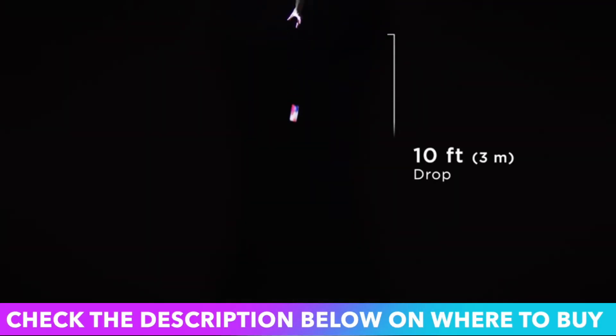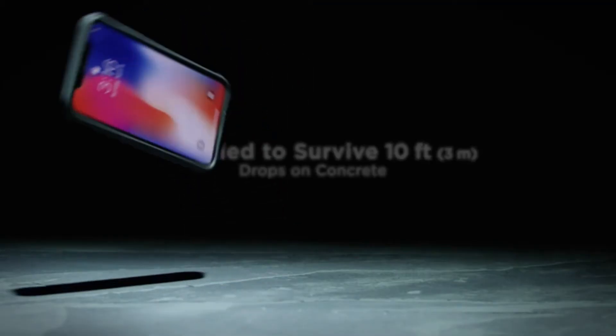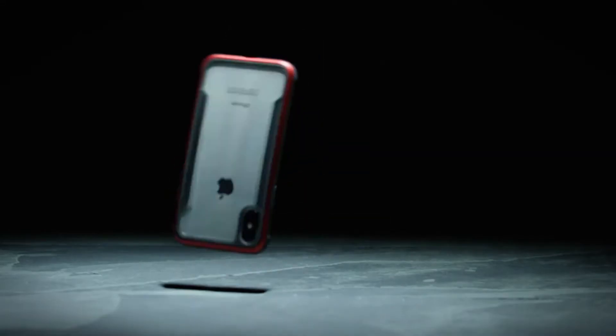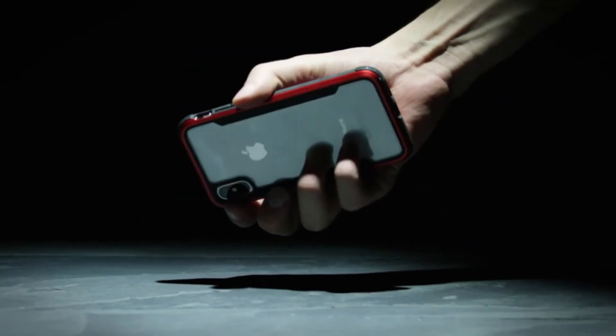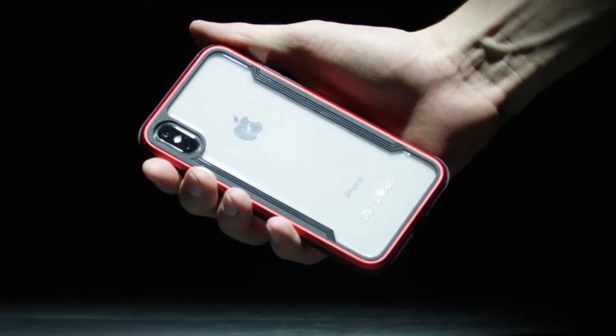Raptic Shield, formerly known as Defense Shield, is certified to exceed military-grade drop test standards, MIL-STD-810G, for drops up to 3 meters (10 feet) for your iPhone XR. The raised lip protects your screen from drops and surface scratches — it will take the impact, preventing your phone's screen from cracking and breaking. Case does not come with front cover or screen protector.